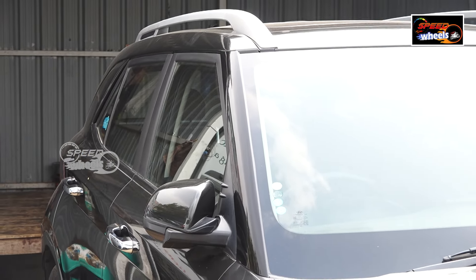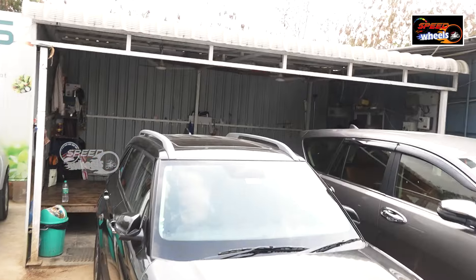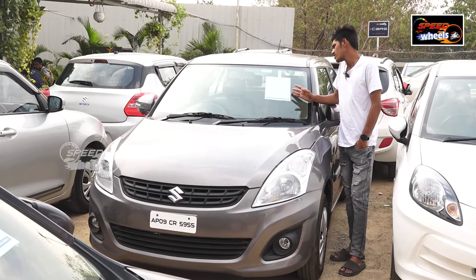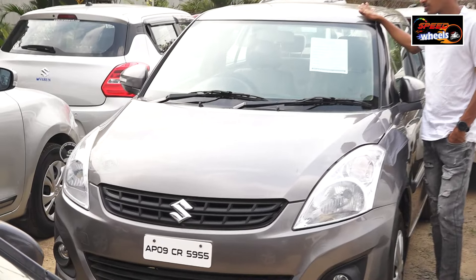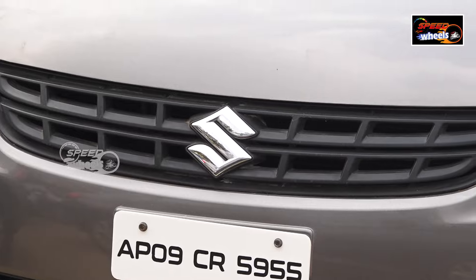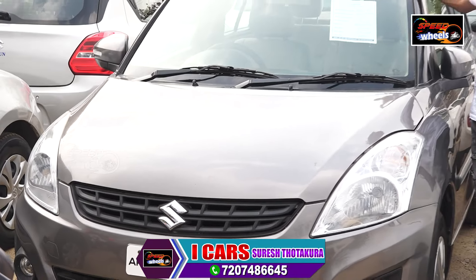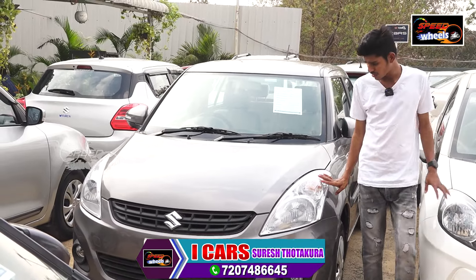The main feature is the sunroof, which is highlighted. It was used as an airspeed design. The VX is also very good given the demand. This is a 2013 model, 48,000 km. The price is also varying. The vehicle has four tires and no scratch.